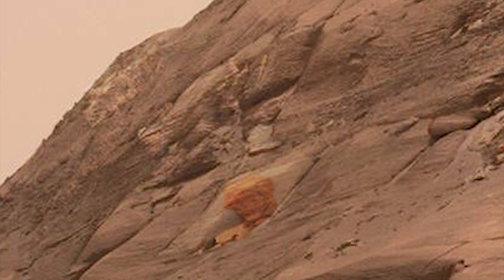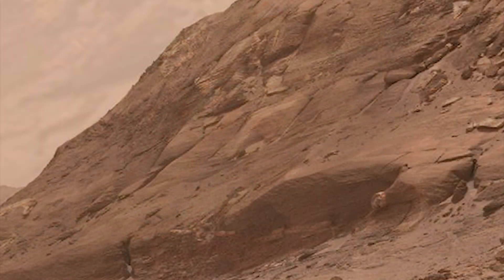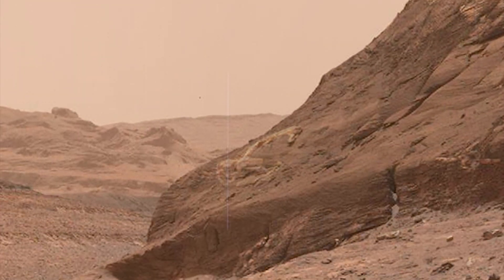Now I'm far more interested in concrete slabs and rebar than I am in faces, which is usually simple pareidolia in these pictures, but it may not all be, so you should see this.